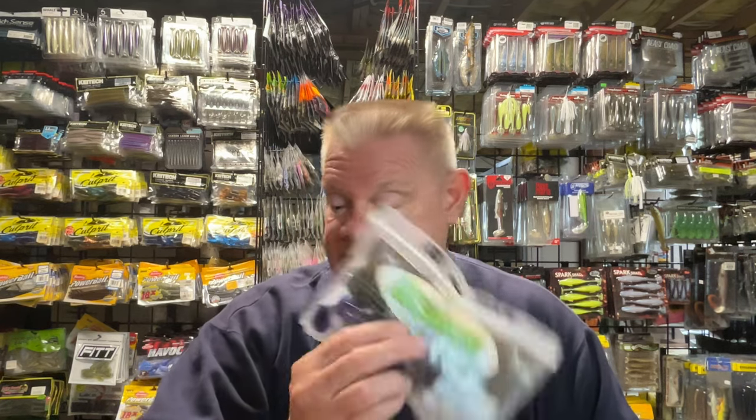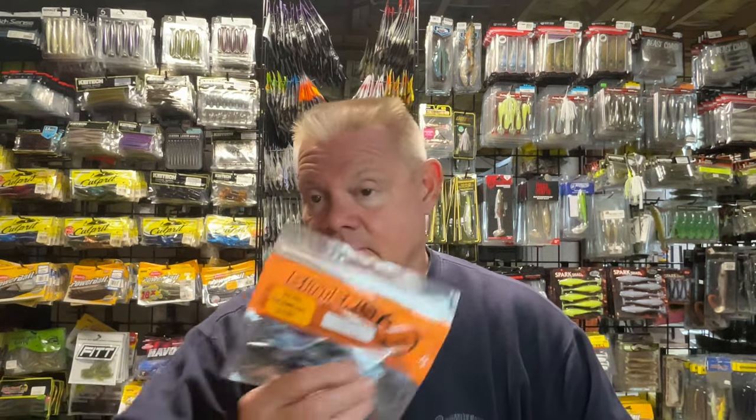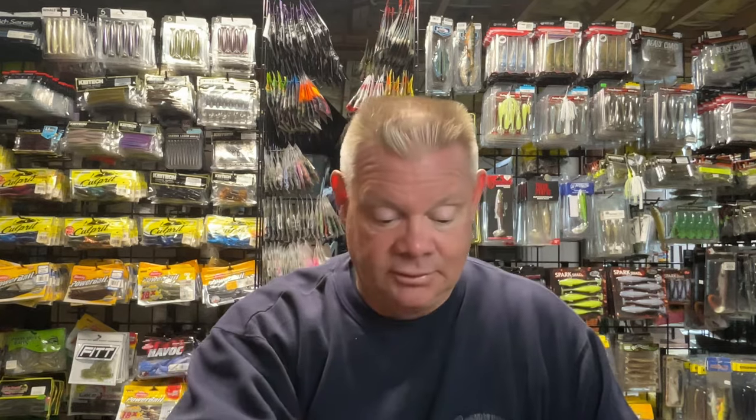Any questions on these baits? I've only thrown the Easy Swimmer - I have not thrown these Bitter Baits yet. If you guys have thrown the Daddy Jitter, let me know how you like it. If you guys have thrown the Big Easy, let me know how you like it and how you like to rig it. Alright, I will see you guys soon on YouTube. Mark out.